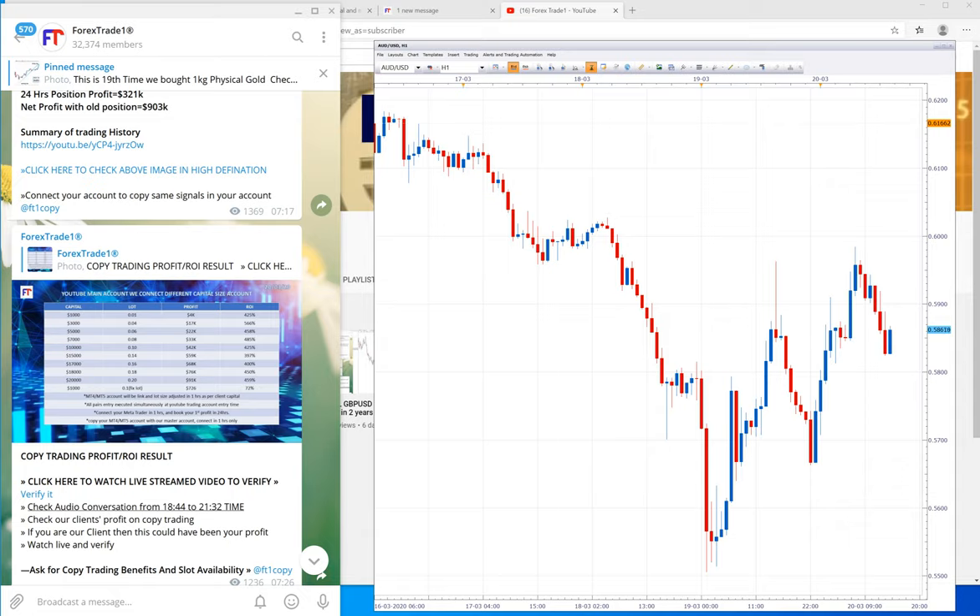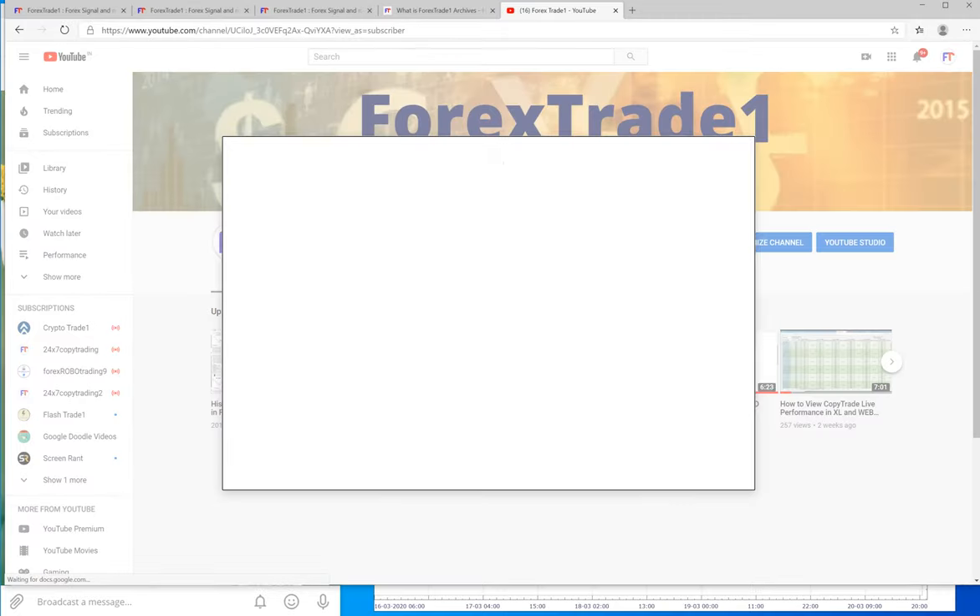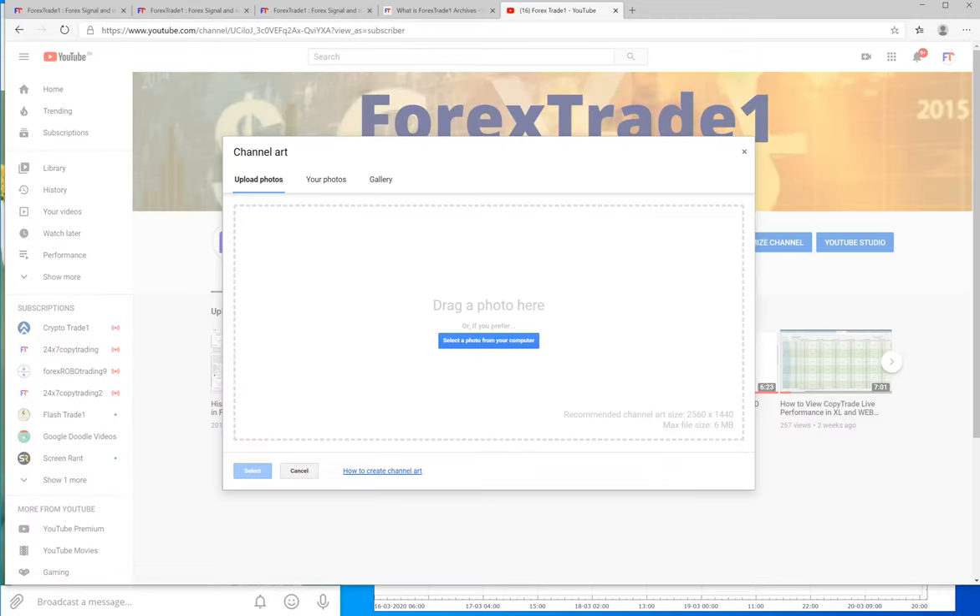When you use hedging, what happens is you are taking risk on one signal against the profit of another. You are intentionally taking contrary positions in your trades so that if any sudden news or sudden breakout happens, your capital will not get hurt. You will have a safe strategy and safe profit in case of any sudden volatility.